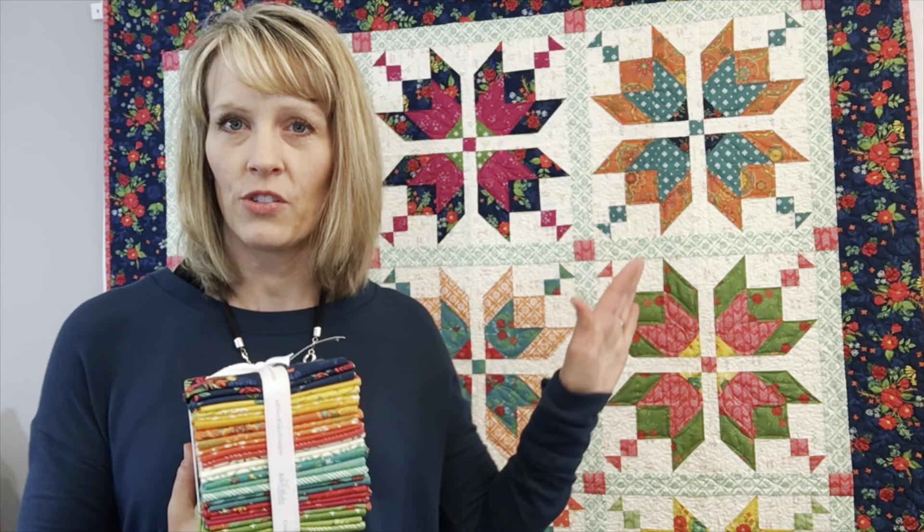I'm the designer of the pattern we're doing for the Sew Along, and I'm also the designer of the Indigo Garden Fabric Collection, which is the fabric featured in the pattern. Sew alongs are a great way to stay on task because every week we'll have an assignment. It's a great way to learn new techniques and be part of a community where you follow along with the hashtag on Instagram and see what everybody's making, how their blocks are looking, and what their fabric combinations look like.